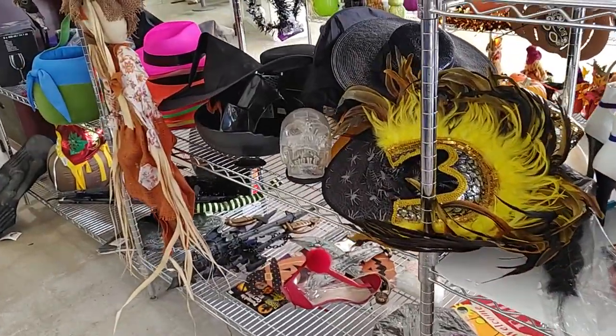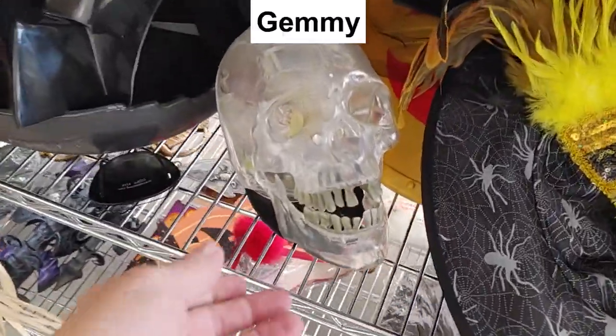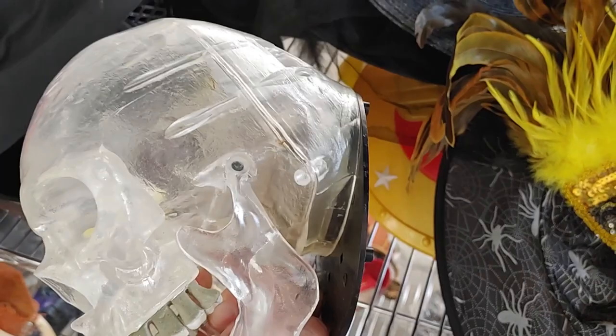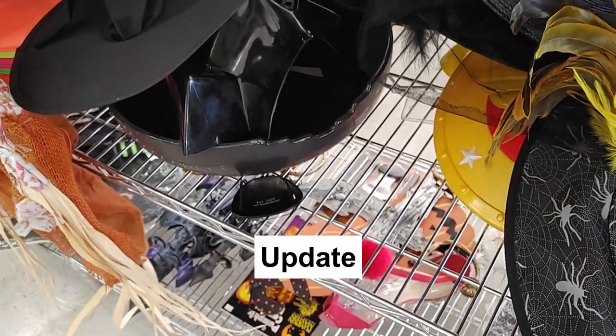Further down on the Halloween aisle, I saw this skull made by the company Jemmy. They make a lot of these animated and light-up figures. This one was $3, and I figured I could get $15 to $20 for it. I sell a lot of stuff by Jemmy, so this went in the cart. When I got the spooky skull home, I put some batteries in it and it worked really well. I listed it on eBay for $15.95 plus $9.95 shipping, and it sold within two nights. Pretty happy with that.